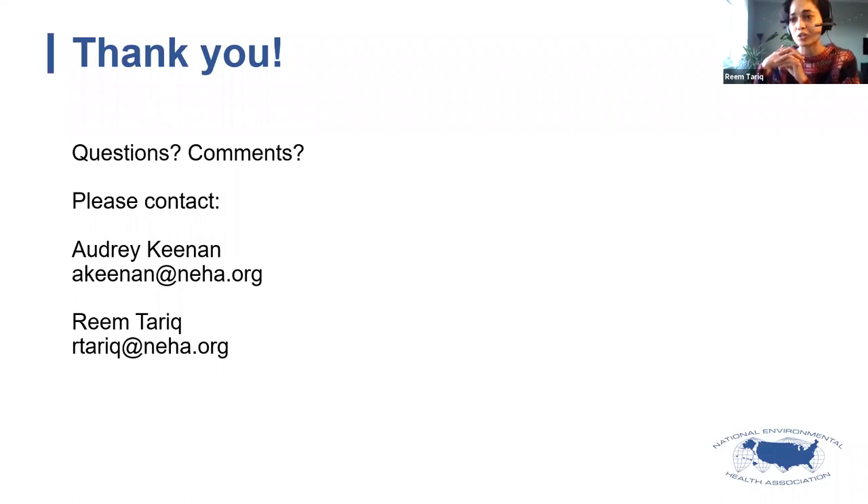Also, just to mention: the application period is open right now and is open through January 22nd, 2021. You have a few months to get your application in. Just as a reminder, this would be for internships in summer of 2021.